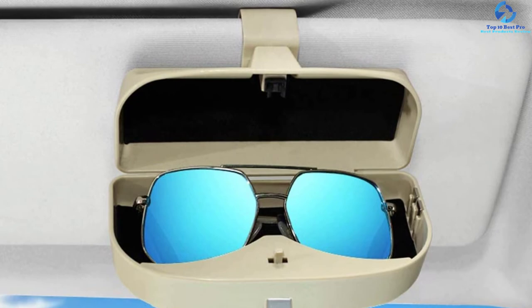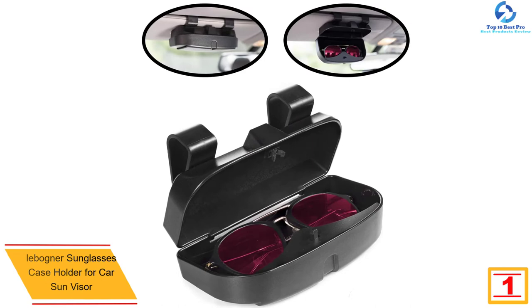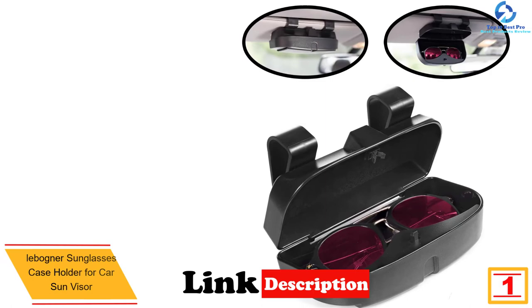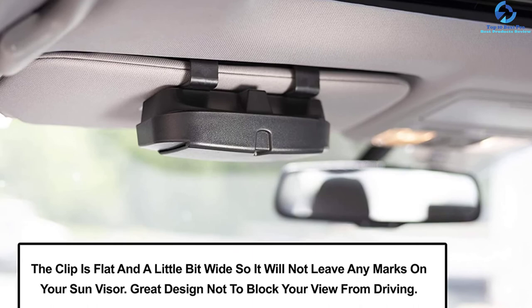And finally, at number one we have the Labogner sunglasses case holder for car sun visor. This Labogner car sun visor glasses holder assures your glasses a longer life by securely gripping them, preventing breaking or misplacing. It keeps your glasses at arm's reach, and is ideal for all vehicle visors. Its design allows you to open or close using one hand, without needing to look up while driving.